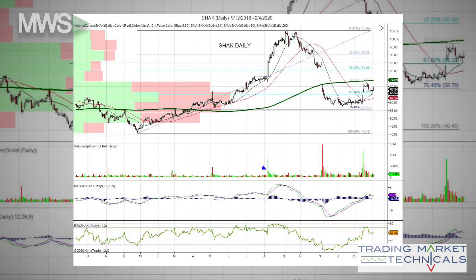It traded at the 2020 high of $105.39. The stock tried to break out, however price failed at the highs, creating a double top. The stock gapped lower, making a huge gap resistance area at the 38% and 50% Fibonacci levels.